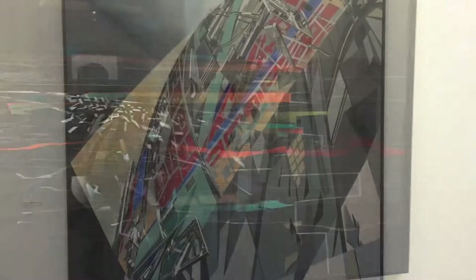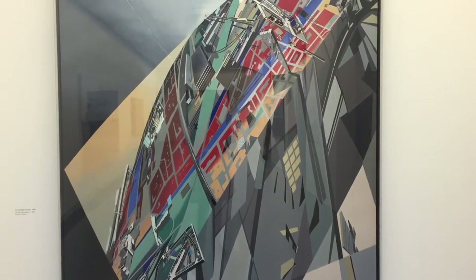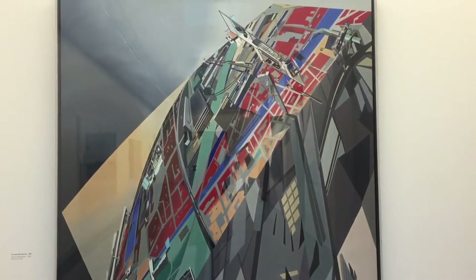You can see the relationship of space within the city, and she was deeply influenced by Russian deconstructionism. You can see those influences coming through clearly in these paintings and in this work.